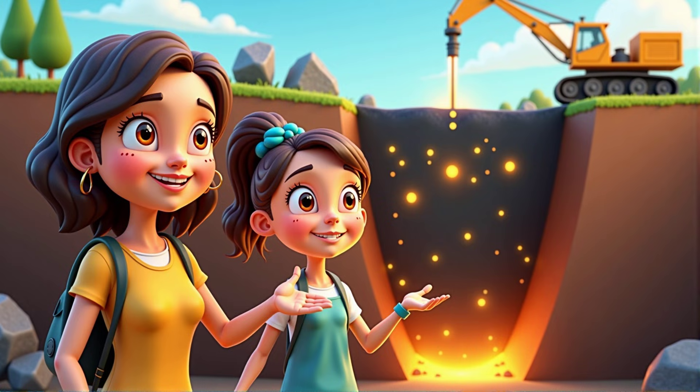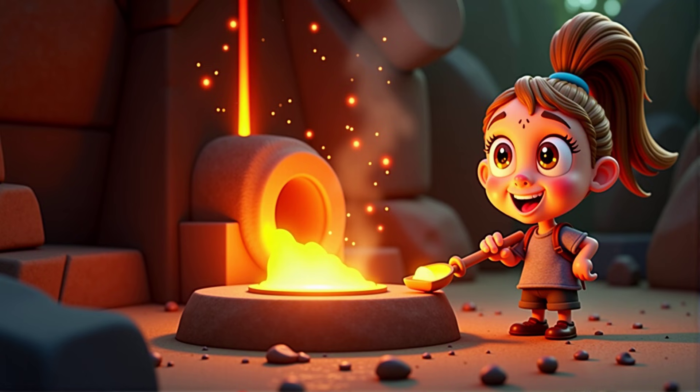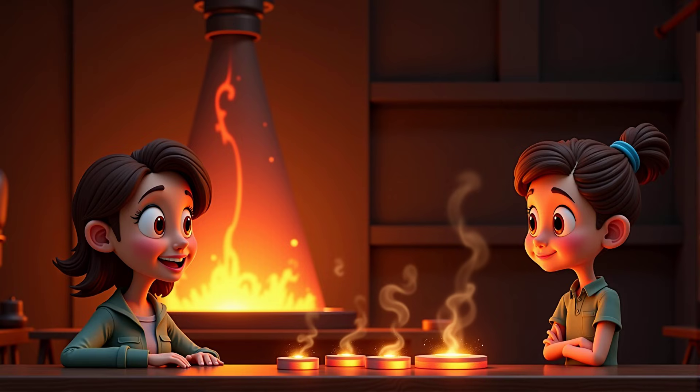Can you imagine that? Wow, I didn't know that. So, how do we get metal from rocks? Good question. We use a process called smelting. It's like melting chocolate to get the yummy part out. We heat the ore until the metal separates from other materials.